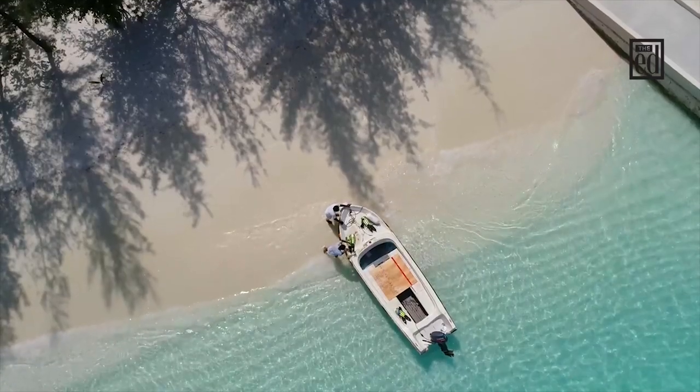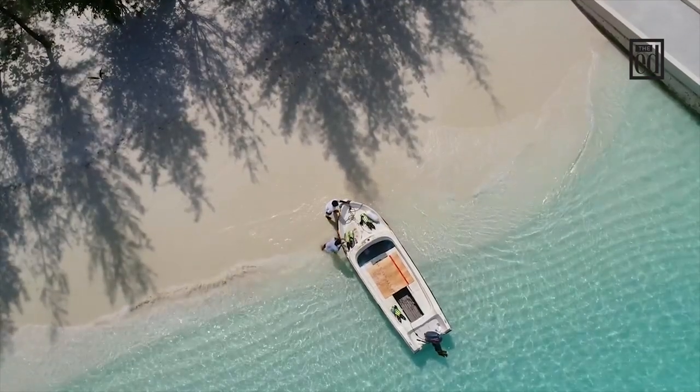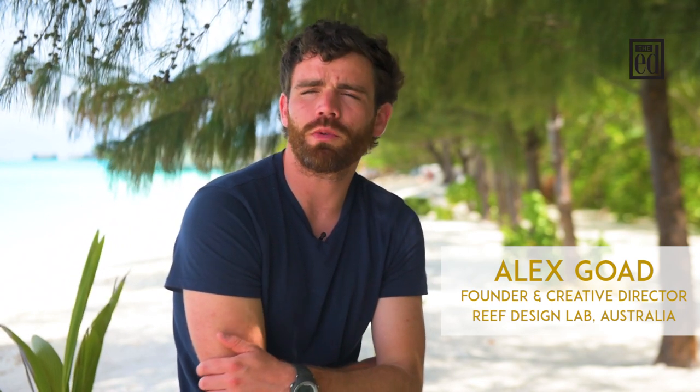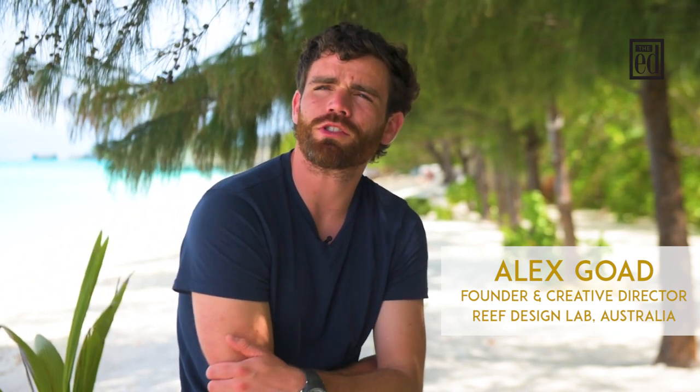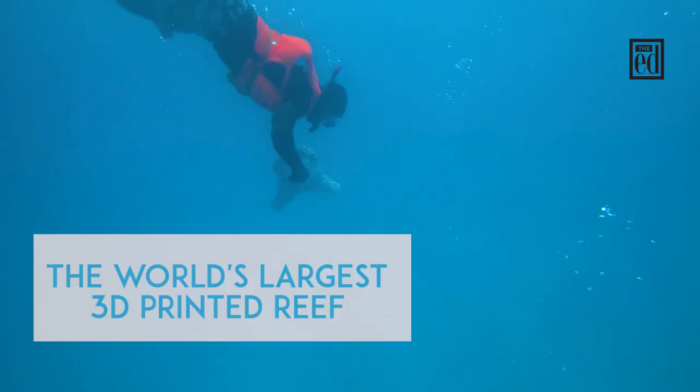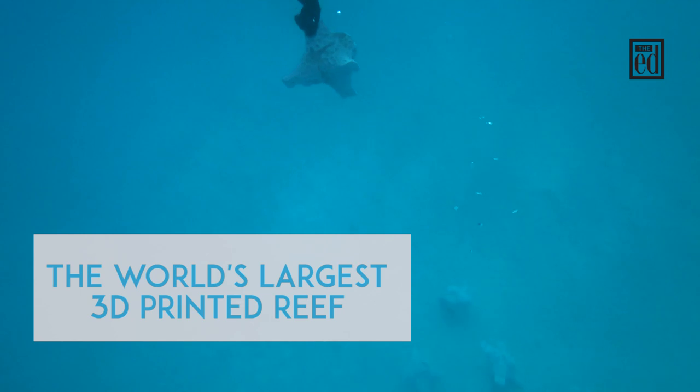My name is Alex Goat. I'm an industrial designer from Melbourne, Australia and we started Reef Design Lab in 2014 with the purpose of working with research institutes and to use 3D printing technology to further underwater infrastructure and the work of research.